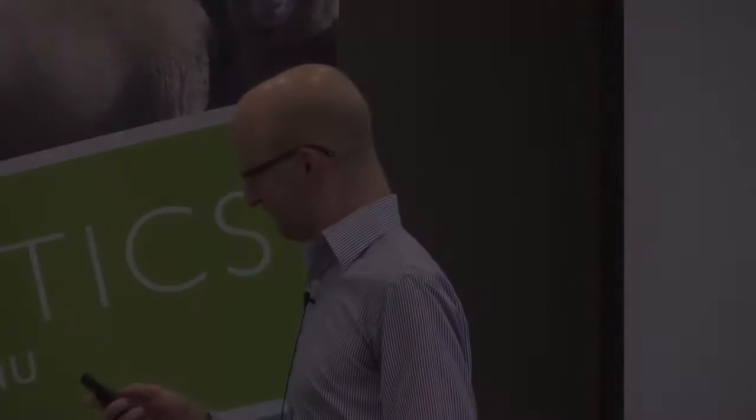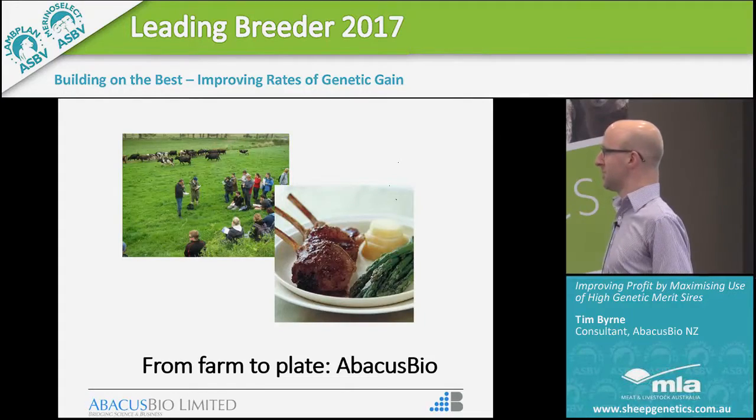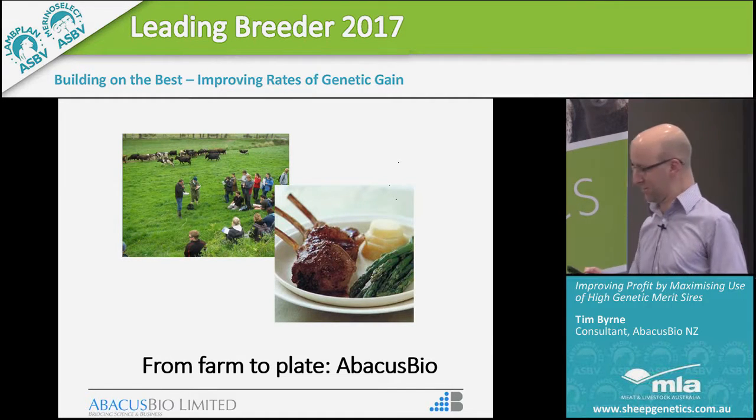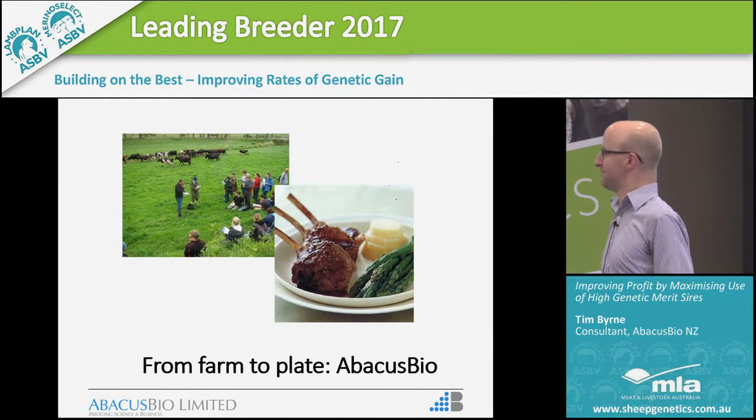I'd like to start by thanking Sheep Genetics for the opportunity to come over here. It's great to be in Melbourne — it's certainly nicer here than it is in Dunedin in summertime. I'll start by giving you a little bit of background to Abacus Bio. For those of you who don't know the organisation, we pride ourselves on working from farm to plate.